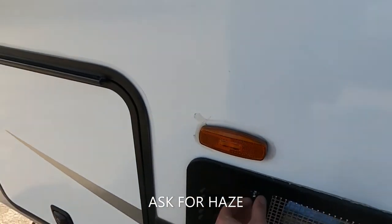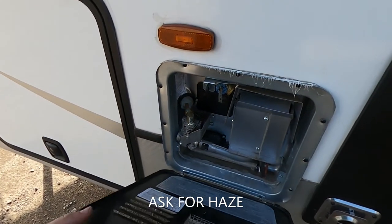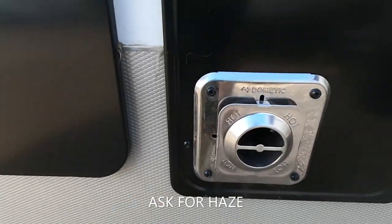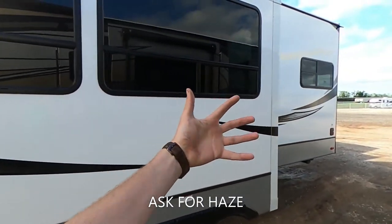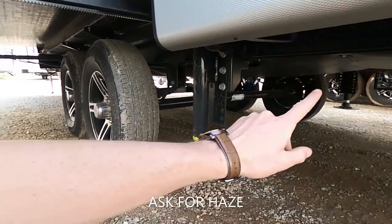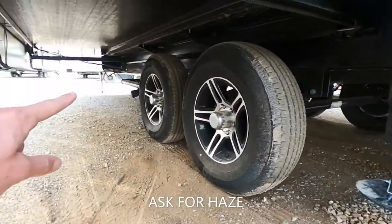We also have that die-core over there making sure this thing is getting good and sealed, and the Dometic furnace exhaust. True fit slides on this — all four corners are going to move in at the same time, making sure you have a very even slide fix. Four-point auto level system on this bad boy — this is an electric auto leveling system. We're going to have our sewer dump here as well as over there, because we do have a bath and a half in this bad boy.